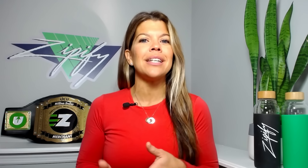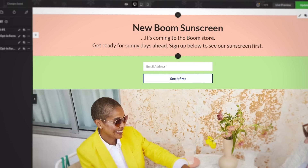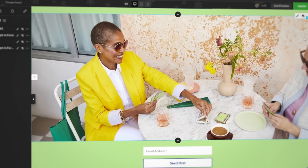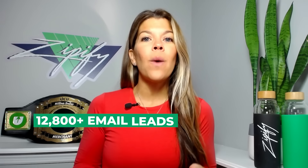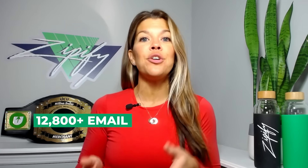Boom started lead generation for the waitlist two weeks before the launch using this simple opt-in page. They created and split tested three different opt-in pages and found this one to be the winner. In total, this campaign generated 12,800 email leads who were interested in being notified when the new product dropped.